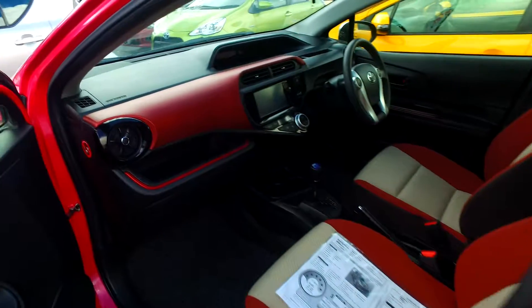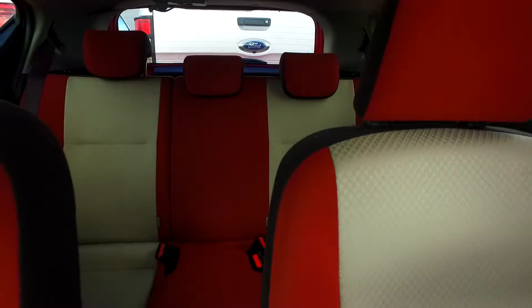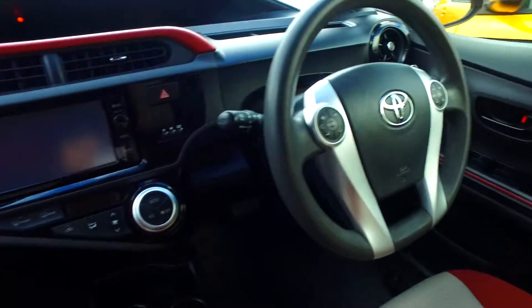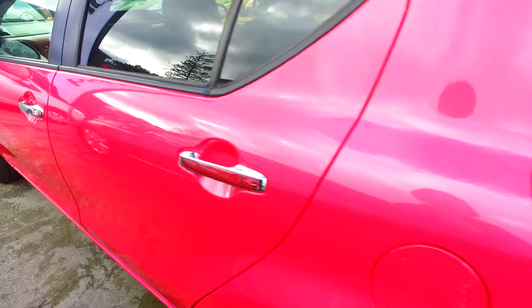Keyless entry and keyless start. The mileage has only done 58k's, and it's also got a multi-functioning power sunroof as well. Very nice color.